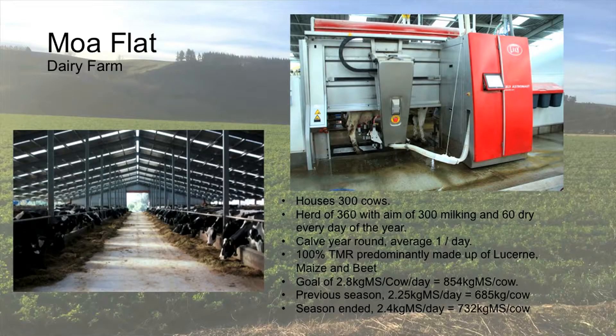In 2013 we converted to a dairy farm, put a barn up that houses 300 cows with six robotic milkers. The goal is basically to milk 300 cows every day of the year. We essentially have a herd of 365, calve one a day, dry one a day off.